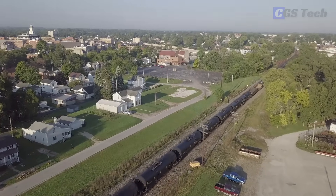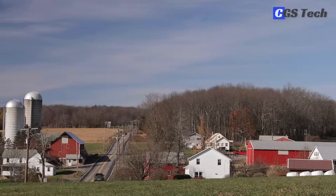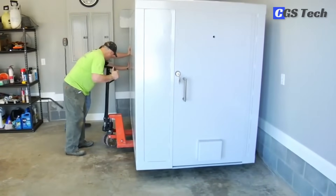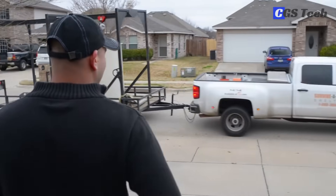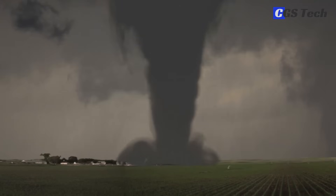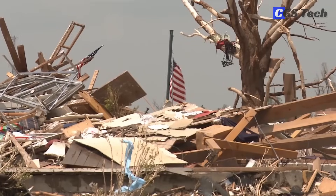Welcome to CGS Tech. For many people who live in areas with a risk of tornadoes and violent storms, having a storm shelter as part of their home is a top priority. Storm shelters are meant to keep you and your family safe in a vicious storm, protecting against high winds, flying debris, and collapsing structures.